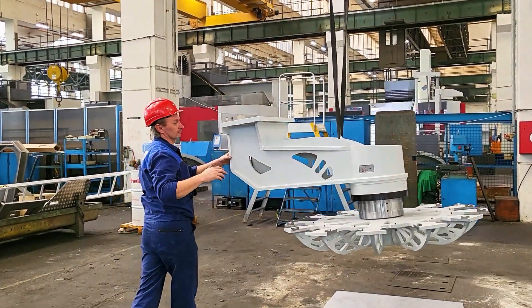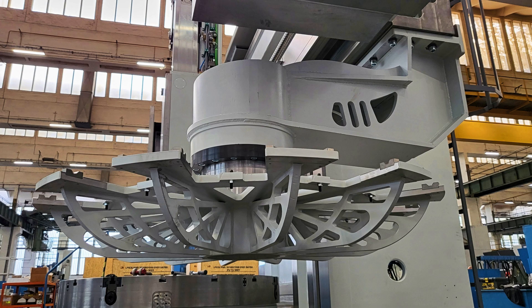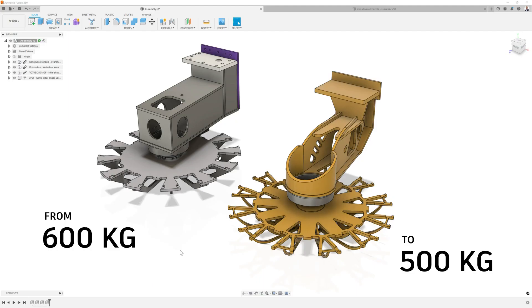We used the technology of generative design with the goal to reduce the total weight of the tool magazine, which is placed on our vertical turning center. We achieved a reduction from 600 kilograms to 500 kilograms of the total weight, and the result is better geometrical accuracy of our machine tool.